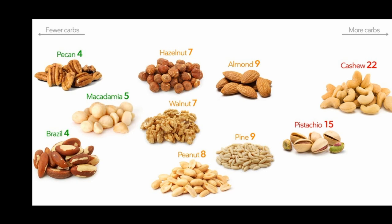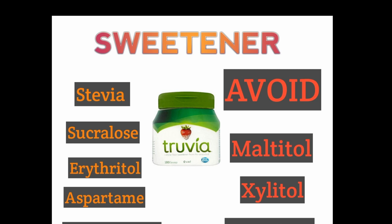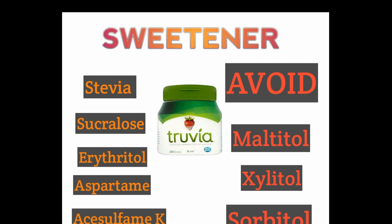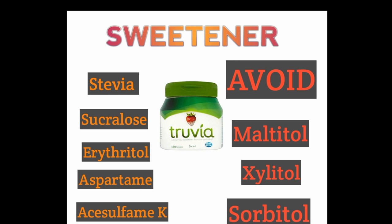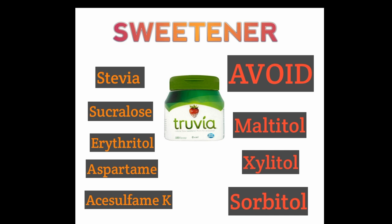Nuts can be a good snack. The lowest-carb nuts are pecans, Brazil nuts, and macadamia nuts. Medium carb nuts include hazelnuts, walnuts, peanuts, pine nuts, and almonds. The highest-carb nuts to avoid are pistachios and cashews. For sweeteners: stevia, truvia, sucralose, erythritol, aspartame, and acesulfame K are keto-friendly. Avoid maltitol, xylitol, and sorbitol — these are sugar alcohols with a high glycemic index that spike your glucose levels, and they're often found in supermarket sugar-free items.